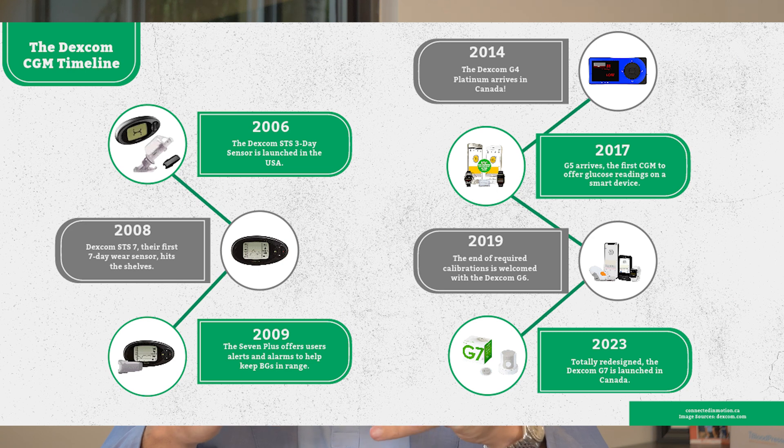Dexcom continued to innovate from there with the 7, the G4, the G5, the G6, and now the G7. This continually pushed the boundaries of convenience and accuracy in glucose monitoring. So what we have now is really exciting.